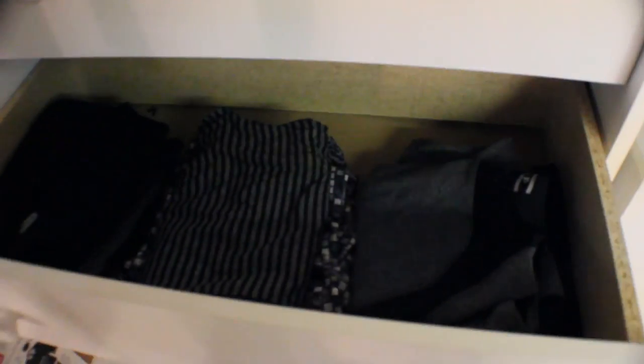Over here you can see I have drawers stacked up on one another — they're very organized and there's not a lot of stuff in them. The top drawers are all of my workout clothes and I have it all laid out so it's easy for me to just go to it. Pretty simple.